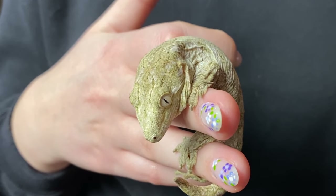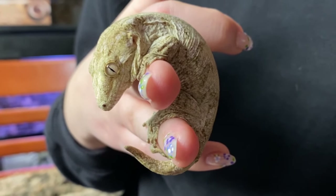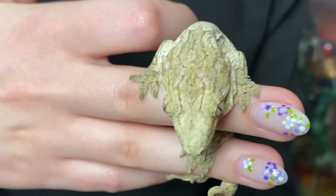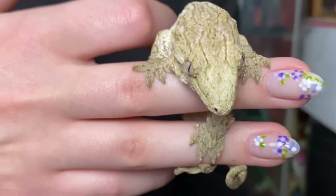Hello everyone and welcome back. Today we're going to be doing a rehousing of one of the resident animals here that calls the lair home. His name is Norbert, and Norbert is my daughter's gecko.